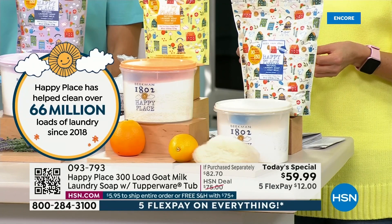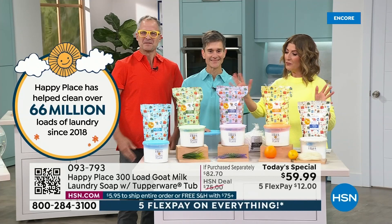We'll tell you everything you need to know. You can do single shipment or auto shipment. We have all the fragrances available.